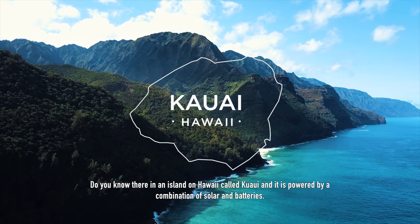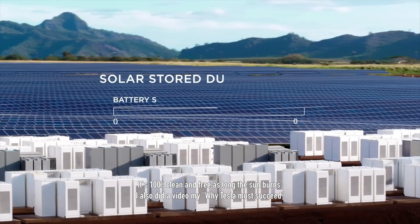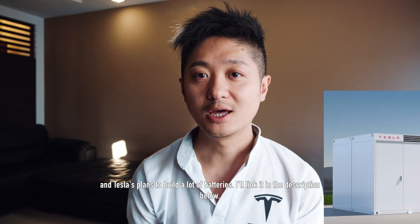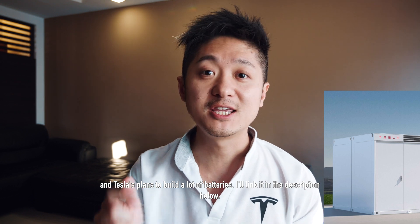Did you know there's an island in Hawaii called Kauai, and it's powered by a combination of solar and batteries? It's 100% clean and free as long as the sun burns. I also did a video on why Tesla must succeed and another video on Tesla's plans to build a lot more batteries — I'll link them in the description below. I hope you find this quick video useful. Please give me a like so you can help me spread this message to more people.